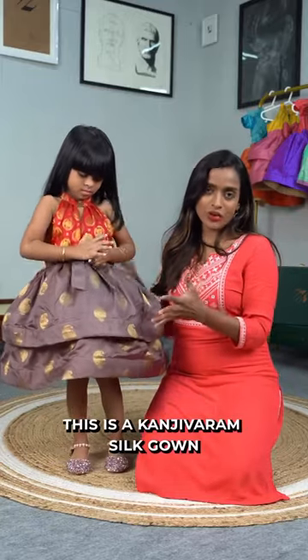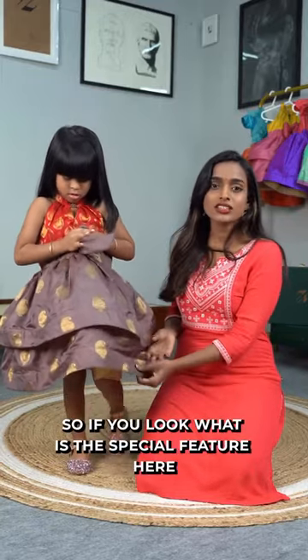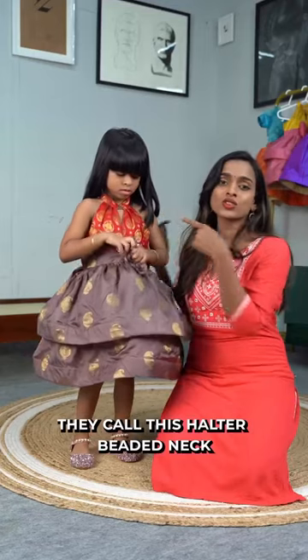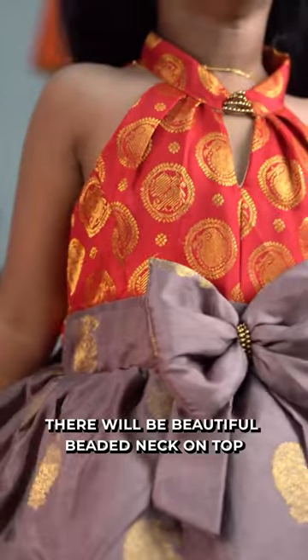This is Akanjibaram's silk gown. What are its special features? It's a two-tier model, so there are two layers of clothing. And it has a halter beaded neck — a big beaded neck.